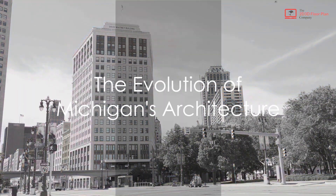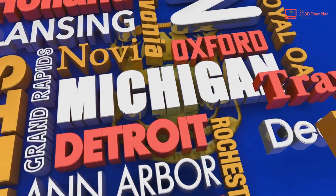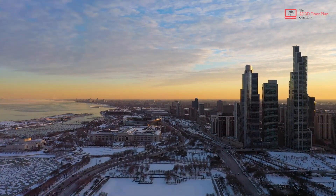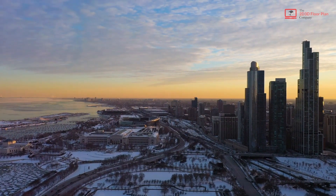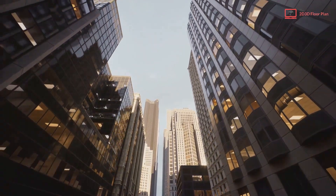But how has Michigan's architecture evolved over time? Let's take a trip back to the early 19th century, when Michigan was a young state brimming with potential. Its architecture was as modest as the log cabins and simple brick structures that dotted the landscape. As the century wore on, grand Victorian homes began to emerge, reflecting the prosperity of the state's burgeoning lumber industry.